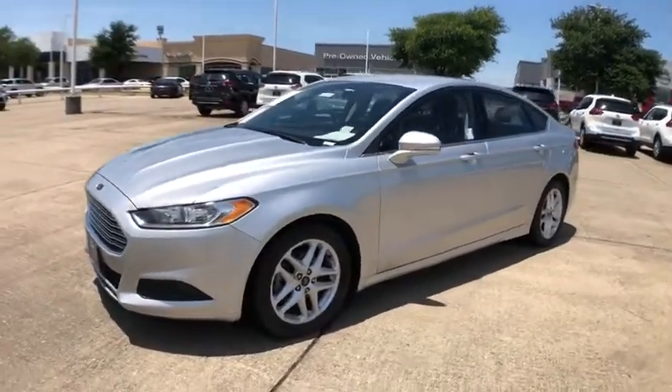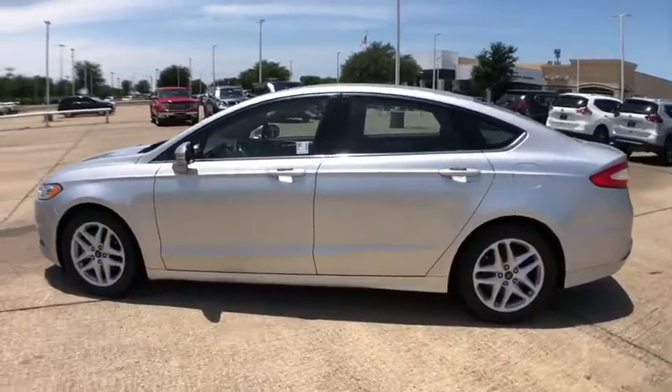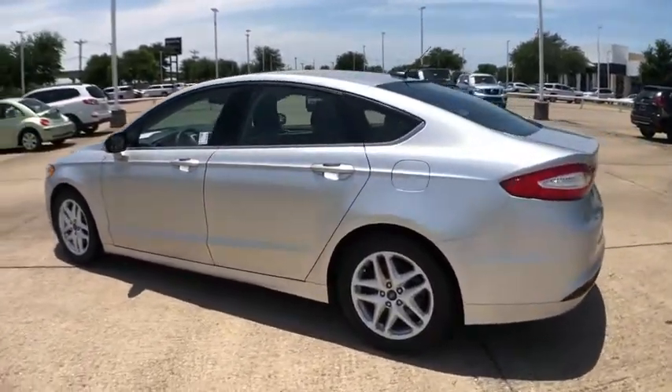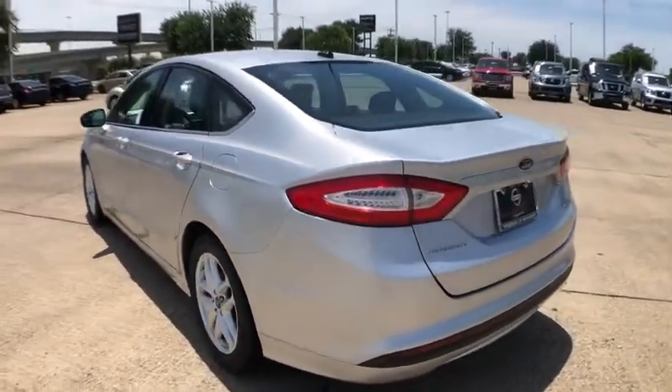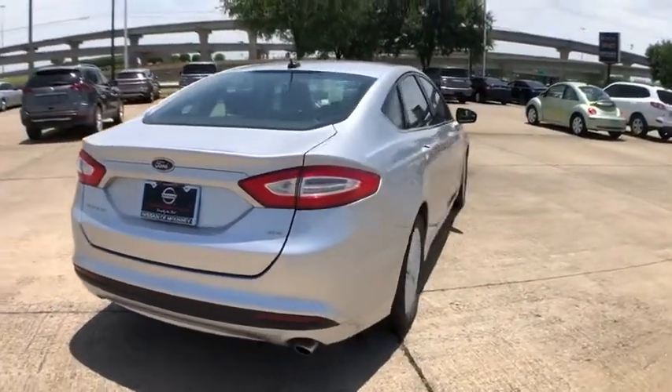Stop by and take a look at the 2015 Ford Fusion. You can have both impressive power and great economy in a Fusion. This vehicle has less than 85,000 miles. Here are some of this vehicle's great options.